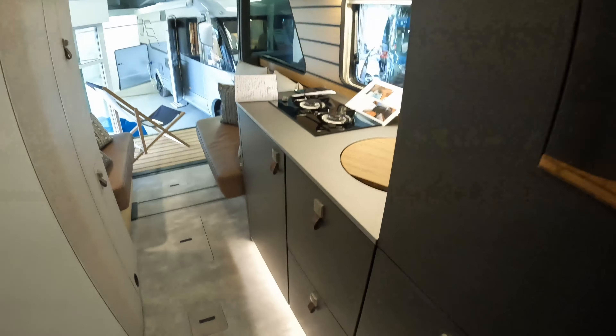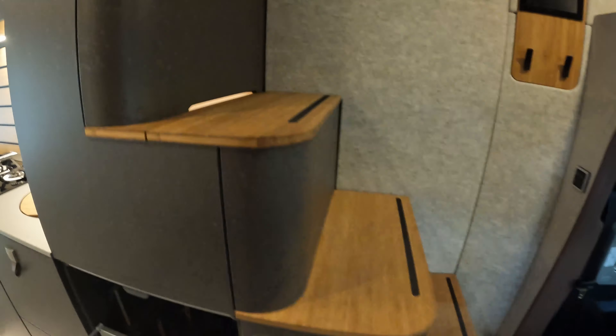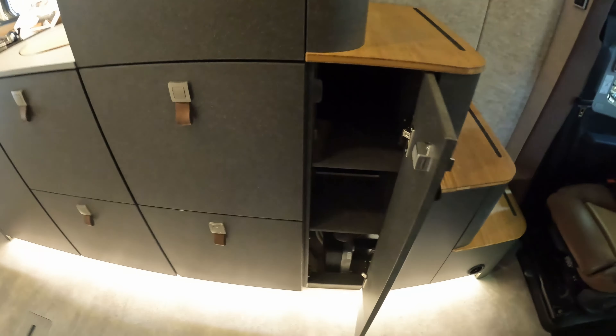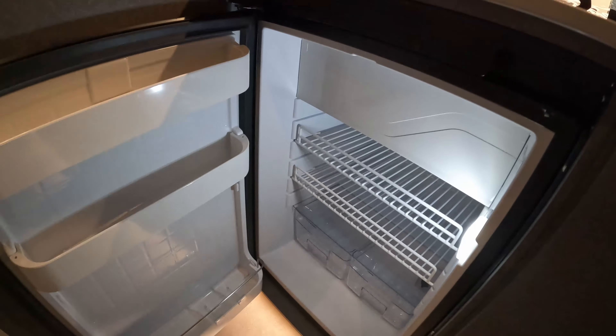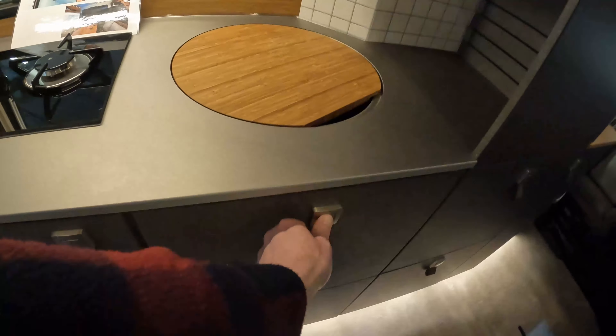Let's have a look at some of the storage in this Hymer Venture S. We've got really big drawers built into this staircase — these are bamboo steps that go up onto the upper deck, which we'll look at a little later. They are functional not only as steps to the upper deck, but also as cupboards with lots and lots of deep storage area within. You've got a 115-litre under-counter fridge freezer, so lots of space in this two-berth motorhome.